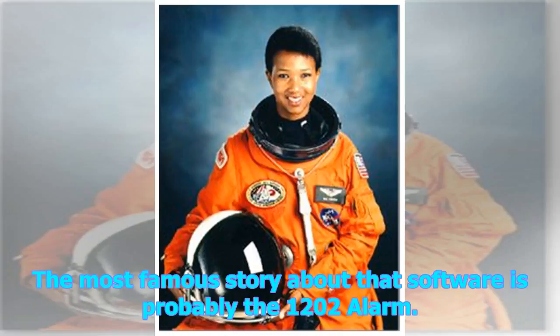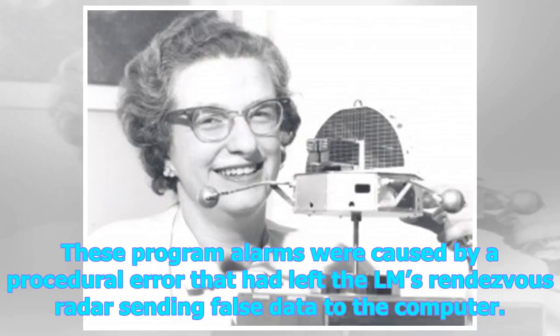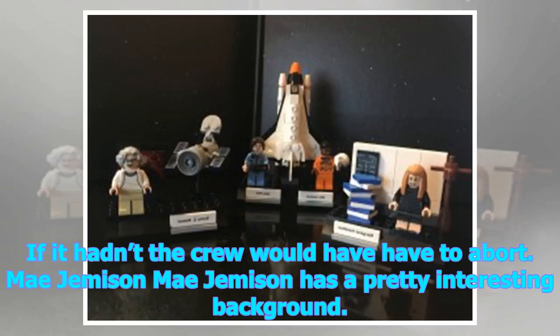The most famous story about that software is probably the 1202 alarm. As Neil Armstrong and Buzz Aldrin were descending toward the Sea of Tranquility, the lunar module computer gave them a 1202 program alarm. The crew also got a similar 1201 alarm during the incident. These program alarms were caused by a procedural error that had left the LM's rendezvous radar sending false data to the computer. The 1201 and 1202 codes indicated a data overflow, but the program was smart enough to ignore the data and continue with the primary duty of managing the lunar landing. If it hadn't, the crew would have had to abort.